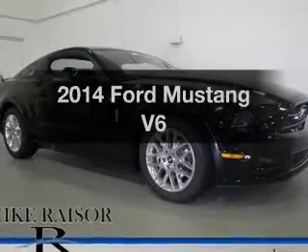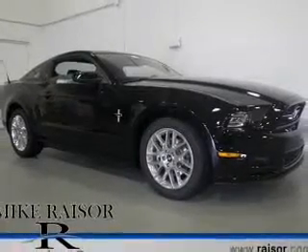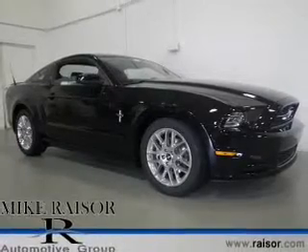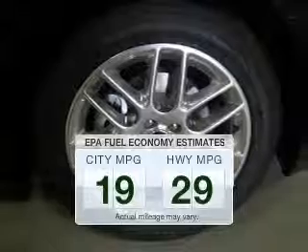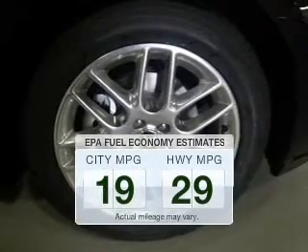Imagine yourself in this 2014 Ford Mustang. If you're looking for an automobile with great attributes, look no further. Low emissions and the good fuel economy offered in this vehicle are important to you and to the environment.